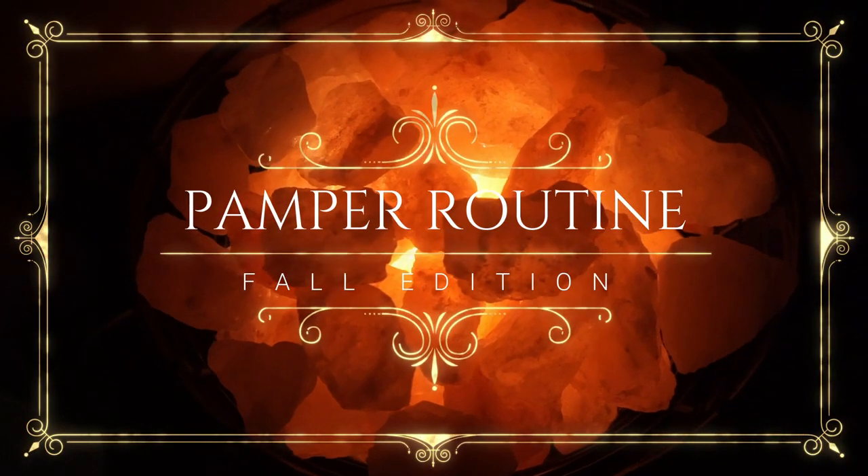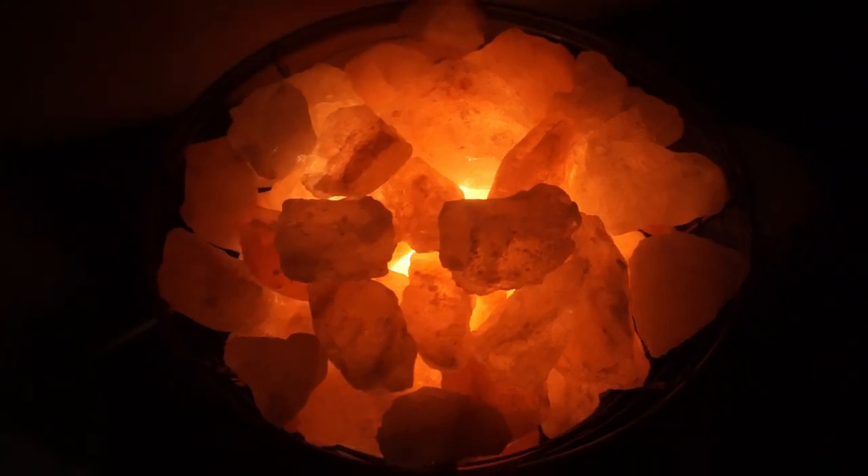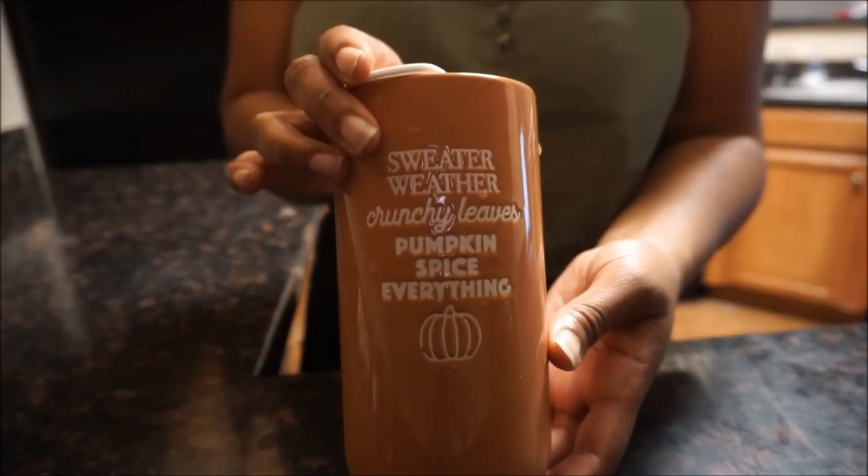Hey guys, welcome back to my channel! Today we're going to be doing a fall edition pamper routine — basically from start to finish how I pamper myself.